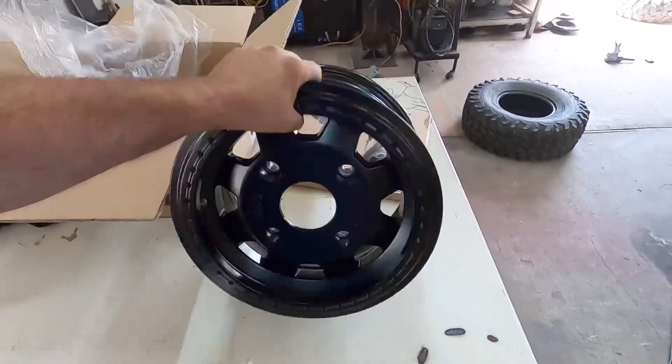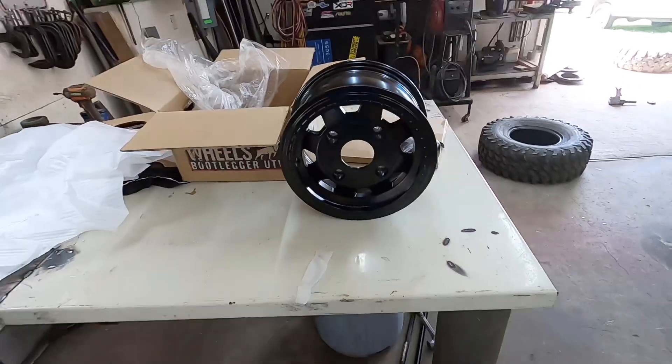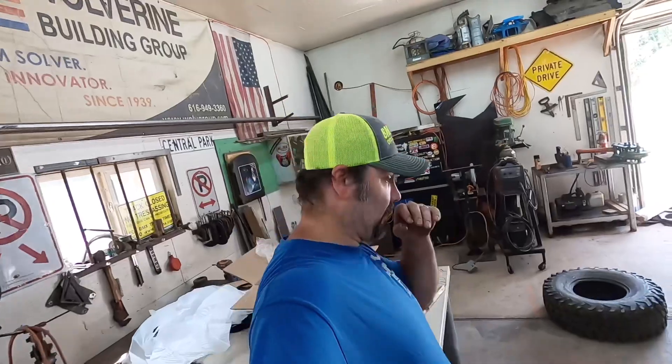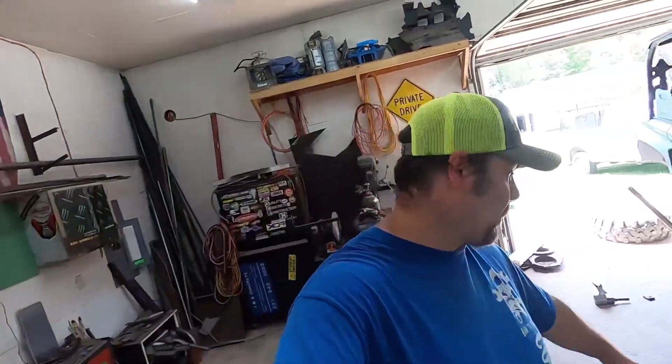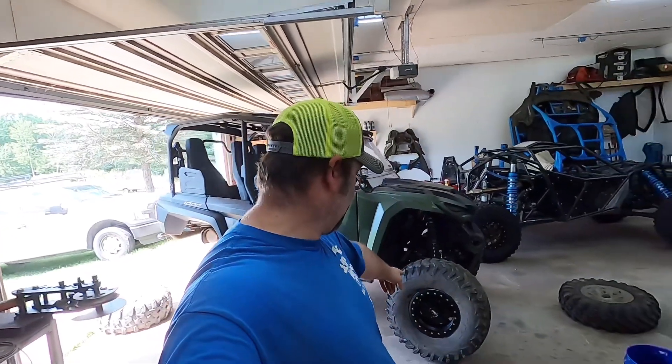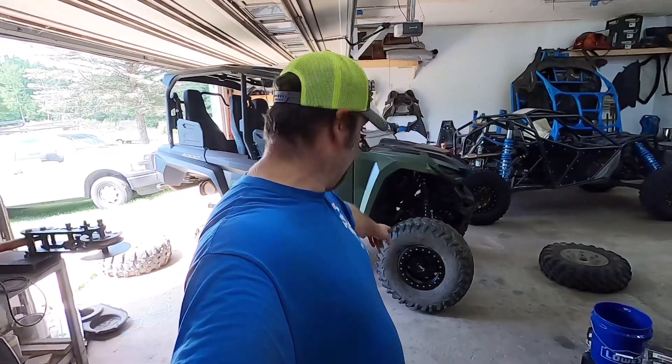Look at that thing — they are legit wheels, man. Just unbelievable. We already got one mounted and we're going to 32s also, so that's where we're at right now.